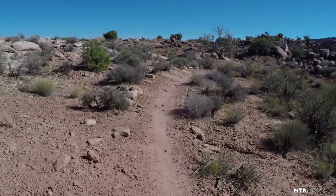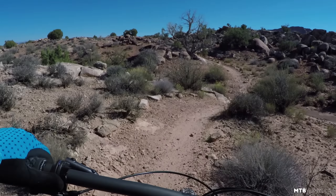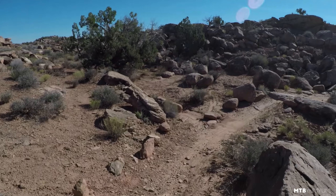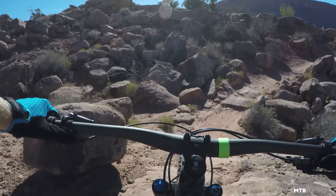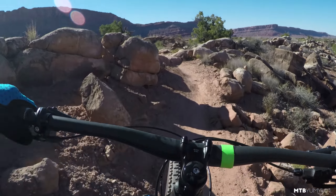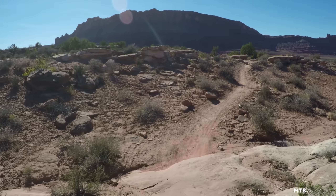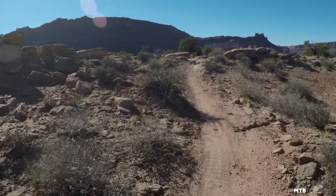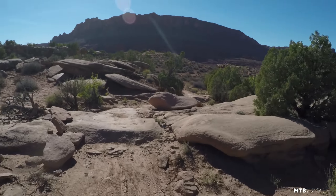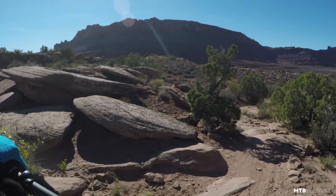I've got about 25 minutes of climbing so far on it, and man it climbs a lot better than I thought it would. I'm down here at Outerbike in Moab. If you guys have never heard of Outerbike, go check it out — google it. Pretty much every bike company shows up here in Moab and you get to demo bikes for an entire weekend. It's pretty rad.